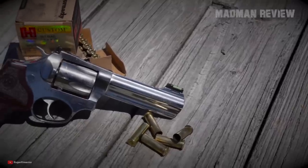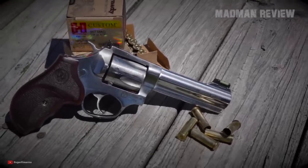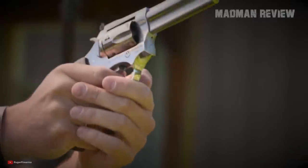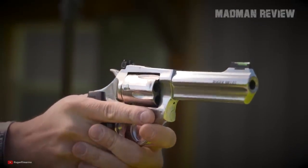There you have it — some great and affordable revolvers that are ideal for self-defense. If you own one of them or have just shot one, let us know in the comments and tell us about your experience with it.